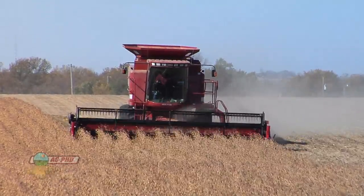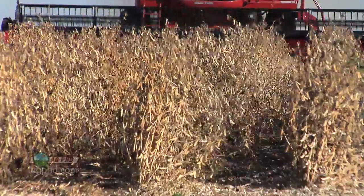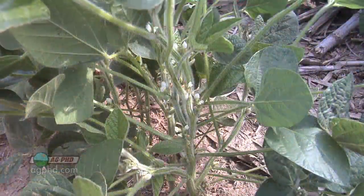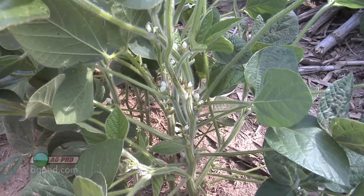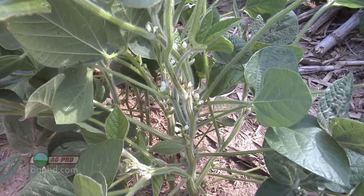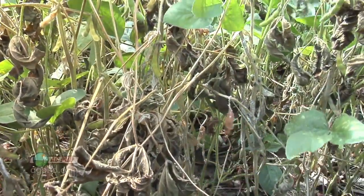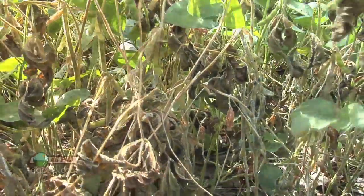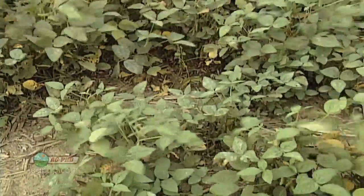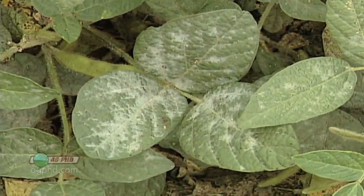We still had 48-bushel beans where we didn't treat — it's just we had 65-bushel beans where we did treat. That doesn't happen all the time, but it happens occasionally. It's just like in corn and wheat: if you've got a susceptible variety, you have pathogens present, and you have the right weather, you're going to have problems. That year we gained 17 bushels there was a lot of powdery mildew in the area, and we had a variety planted that was susceptible to it, and all of a sudden everything came together and it was a big difference.